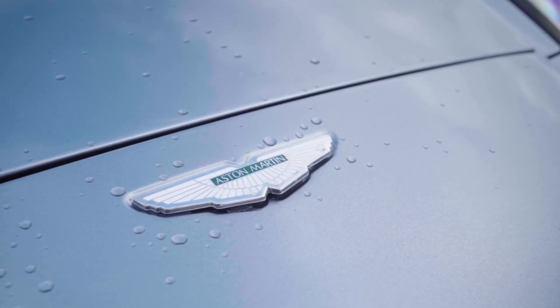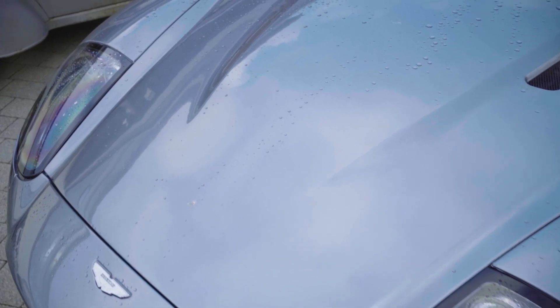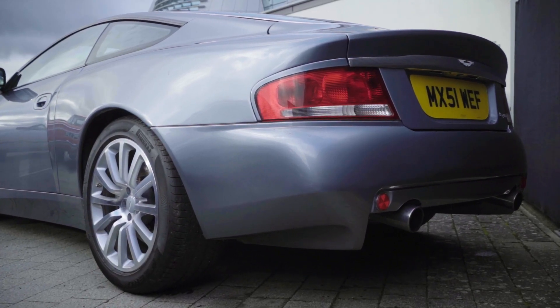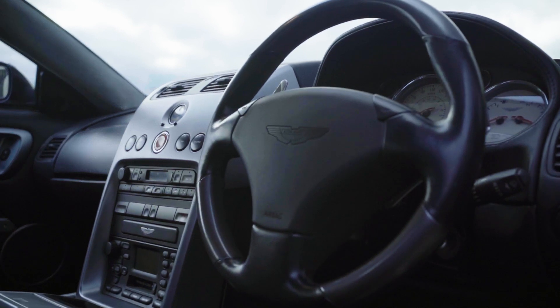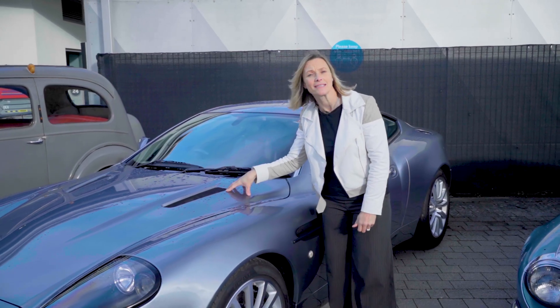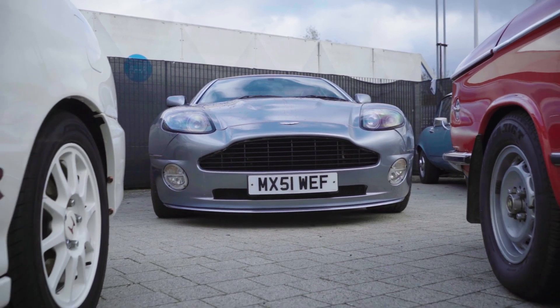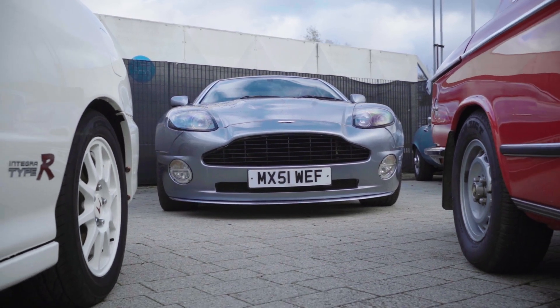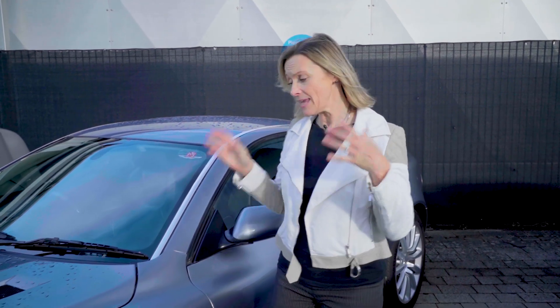This is a 2001 Aston Martin Vanquish, an Ian Callum design and it's a design that I love very much. Two words describe this car that will have all car fans' ears pricking up and that is rare and desirable. Under the bonnet it's a six-litre V12 and there are Formula One style paddle shifts connected to a six-speed gearbox that you can control by the steering wheel. The estimate for this is between £50,000 and £60,000.